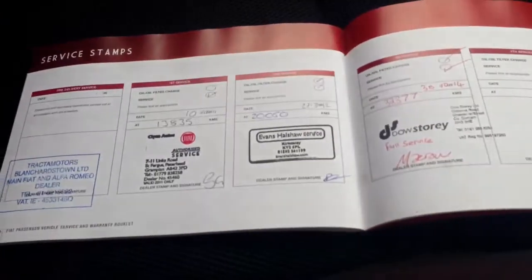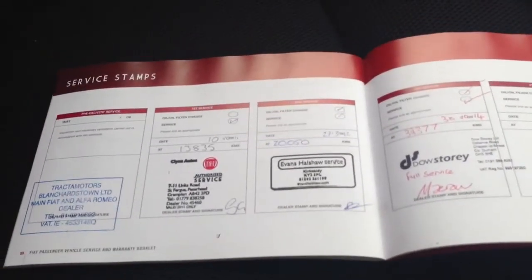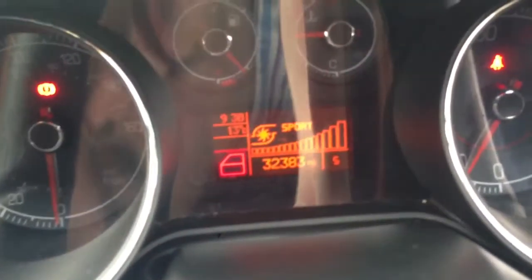Black and red sports two-tone upholstery. Full service history, four stamps, just serviced by ourselves. The car came in at 32,377 miles and is now showing 32,383 miles.